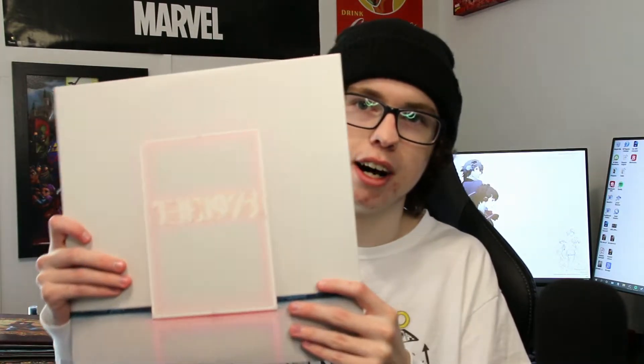Hi, today I'm going to be showing you my vinyl collection. I have a lot of records so I'm not going to waste your time — I'm just doing this for fun.